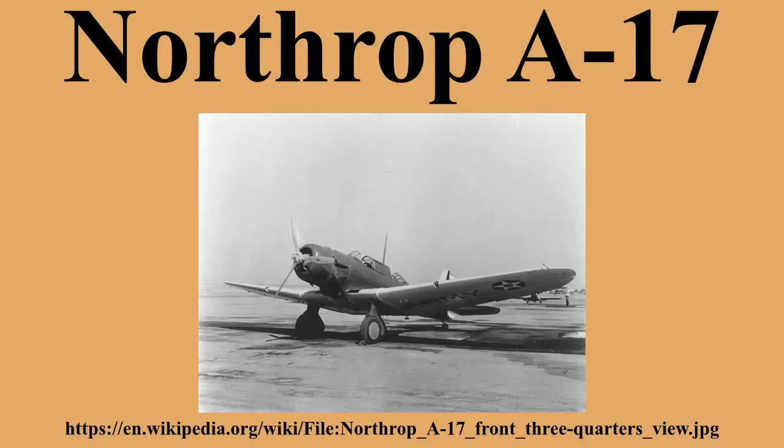Model 8A-5N — version for Norway, powered by 1200 horsepower R1830 engine, 36 built, later impressed into USAAF service as Douglas A-33.